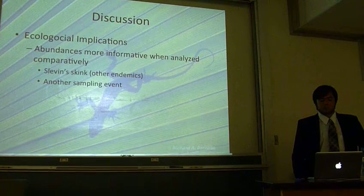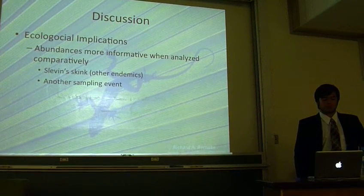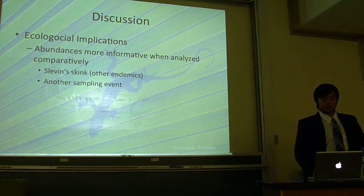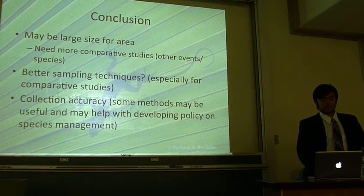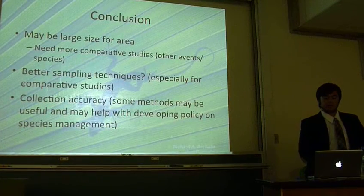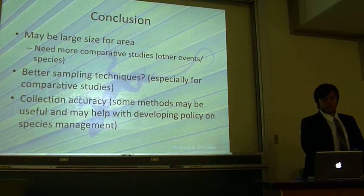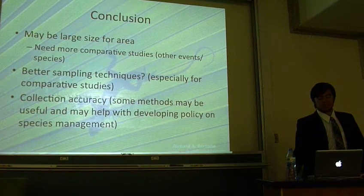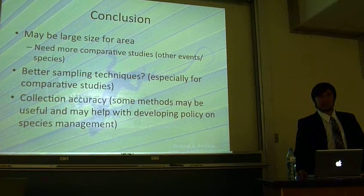Additionally, comparing our population estimates to future populations can test whether the green anole is increasing in numbers in the study area. In conclusion, our population in our study area appears fairly stable relative to our study area. Some ways in which we can improve the study may be to improve sampling techniques in order to further improve collection accuracy.